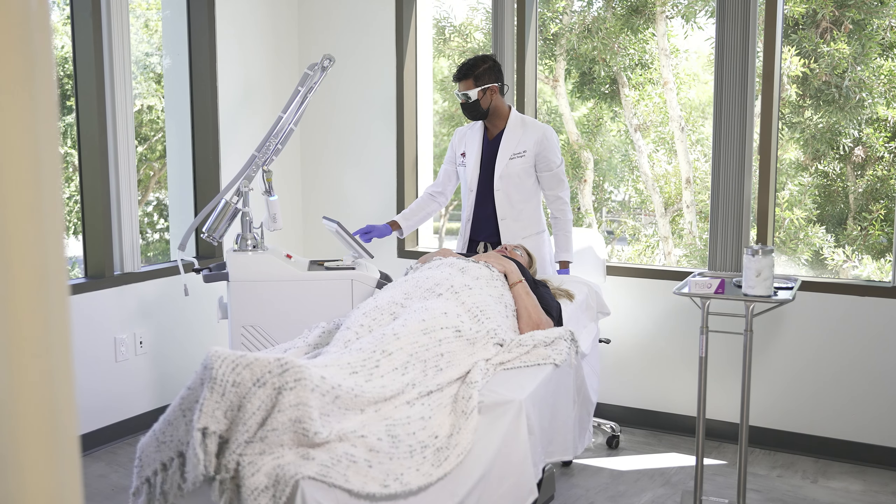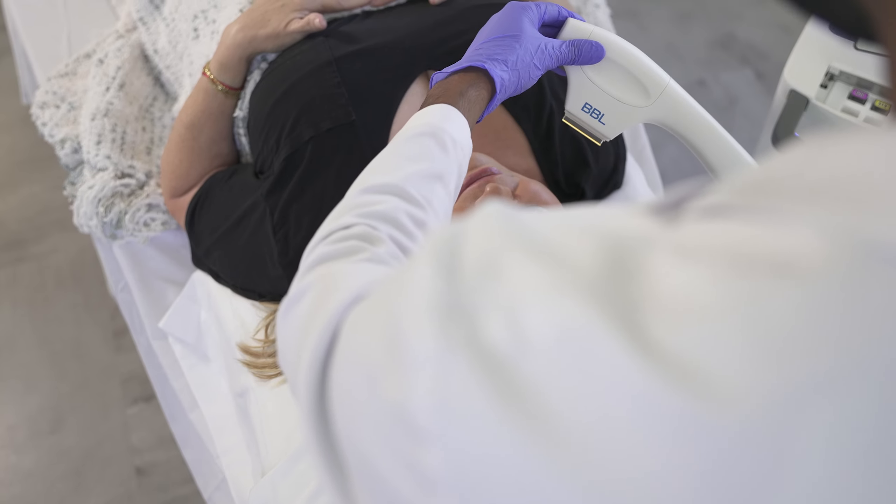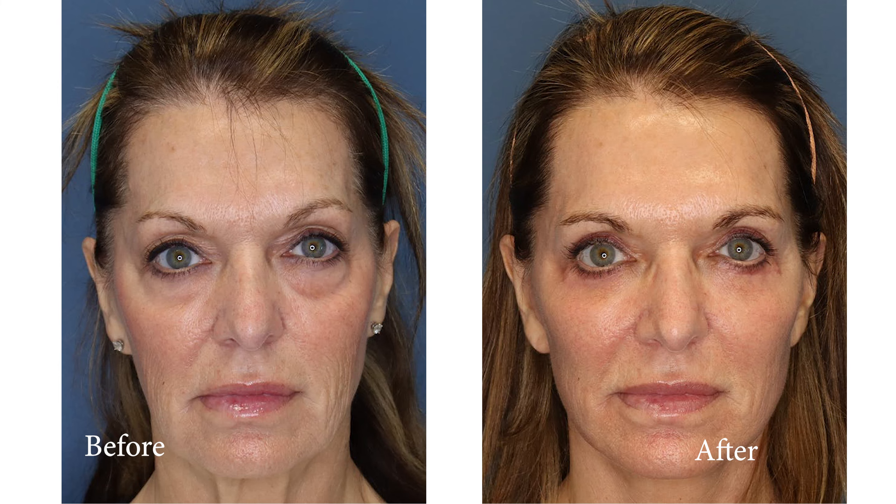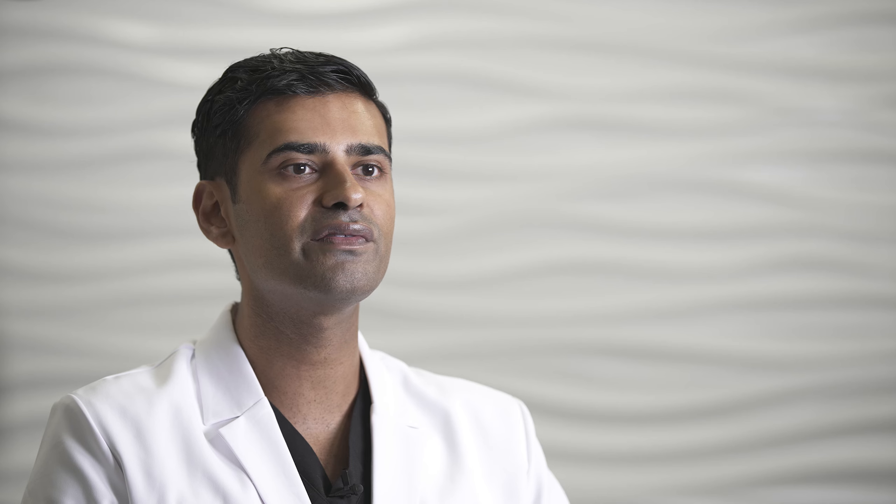When it comes to improving the quality and the texture of the skin, our favorite approach is to use the Halo laser, which allows us to literally erase the wrinkles. It actually goes down to the deep layers of the skin and cores out all of the debris that you've accumulated over the years.